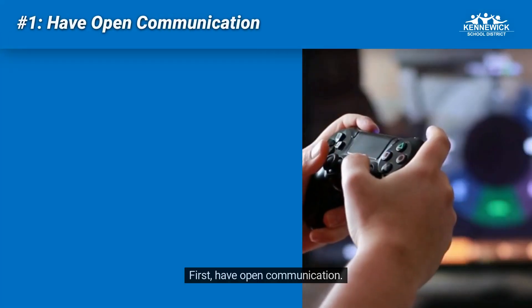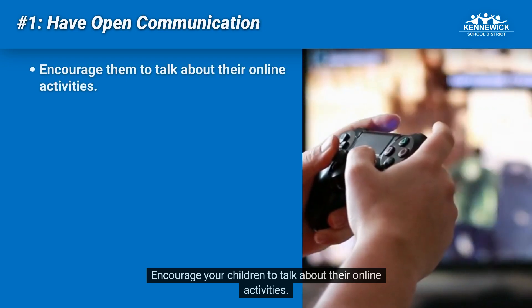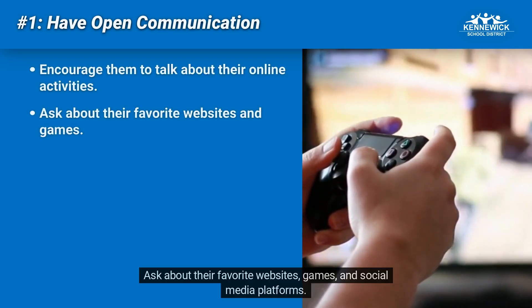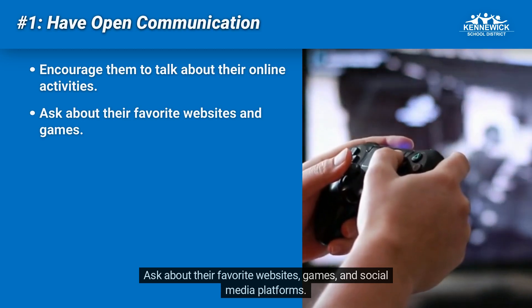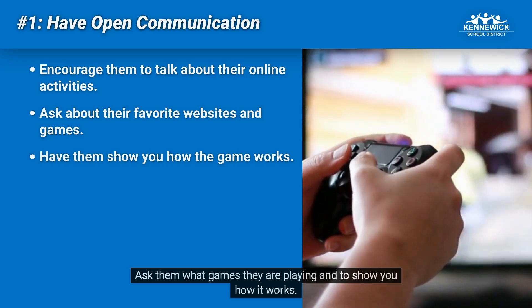First, have open communication. Encourage your children to talk about their online activities. Ask about their favorite websites, games, and social media platforms. Ask them what games they are playing and to show you how it works.